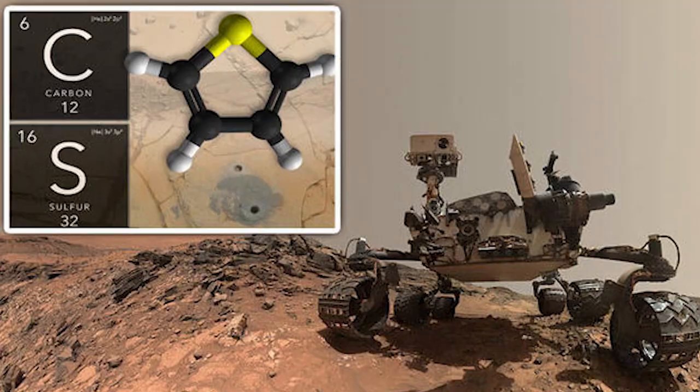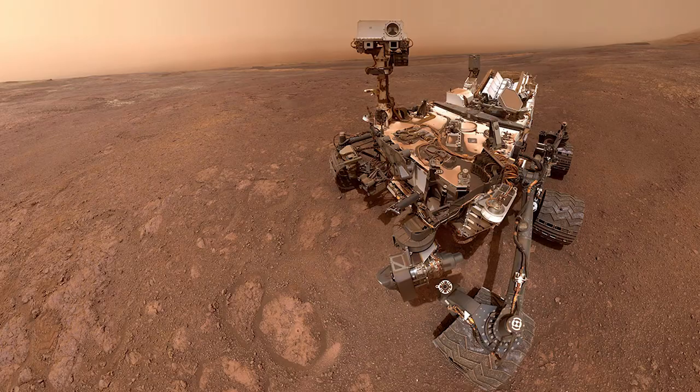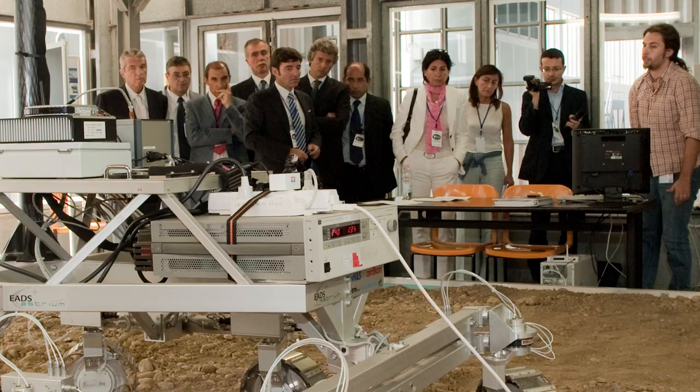Furthermore, organic molecules can also contain oxygen, nitrogen, and a number of other life-supporting elements. Molecules have been found on Mars before, but none of the previous molecules have been this complex. So scientists are encouraged by this recent discovery.